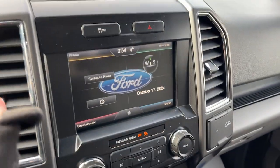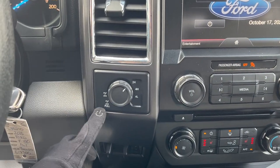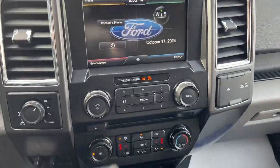You have the eight-inch center display. When I pop it in reverse, there's your rear view camera and parking sensors. You do have your different 4x4 modes and this does have a locking rear axle as well. There's your brake controller. Plenty of power options up front here and then you have your three-prong power outlet as well.